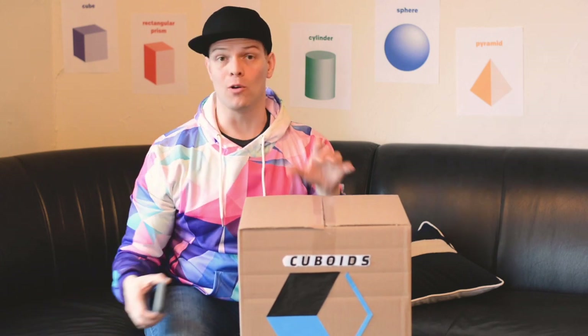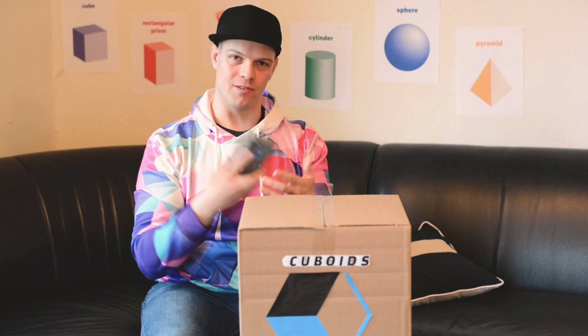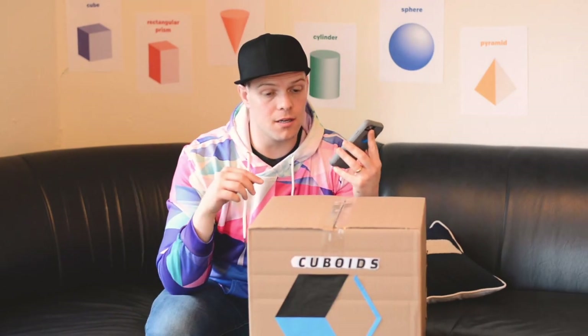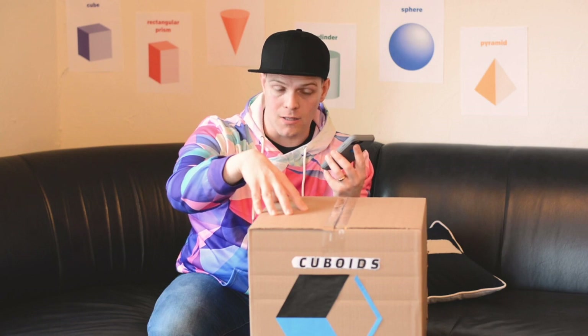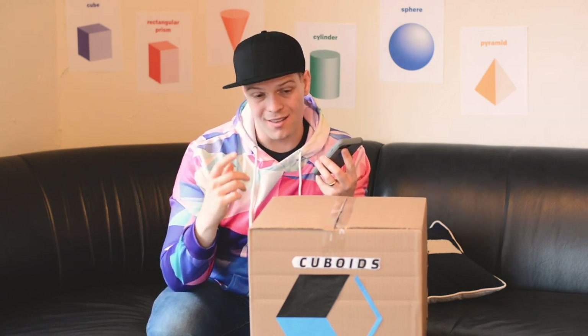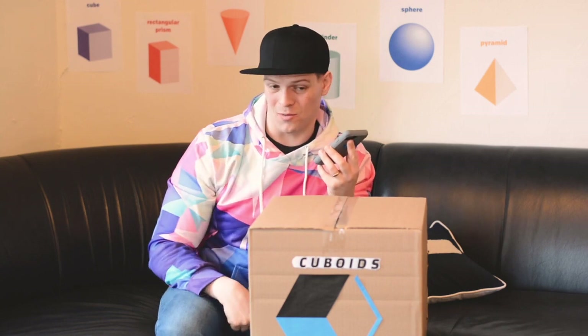I'm going to show you how good their customer service is — I'm just going to make a call right now. I got them in my favorites. [Call connects] 'Cuboids Direct, how can I help you?' Hey, yeah, I just got my shipment for this month and I think there's been a little mistake. Right now I'm looking at this box and it's got six faces, eight vertices, and 12 edges. The opposite faces are all congruent, so I think that makes this a rectangular prism.